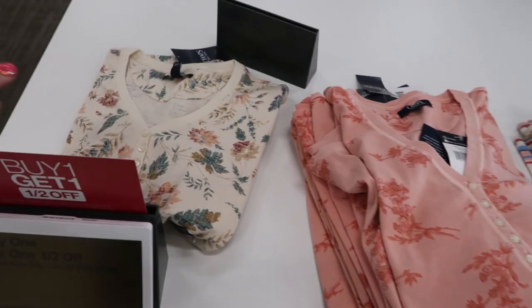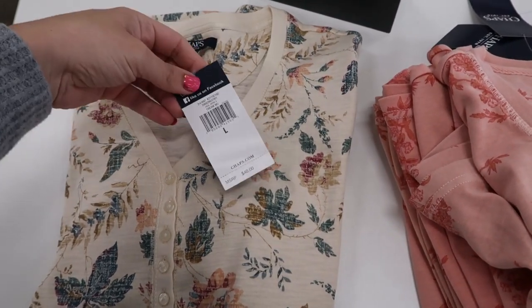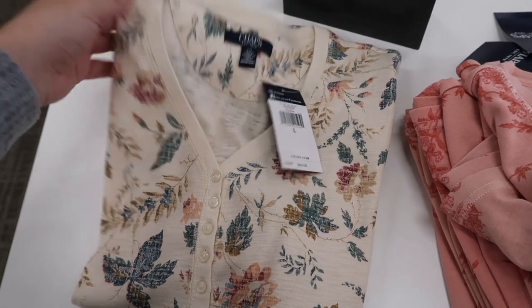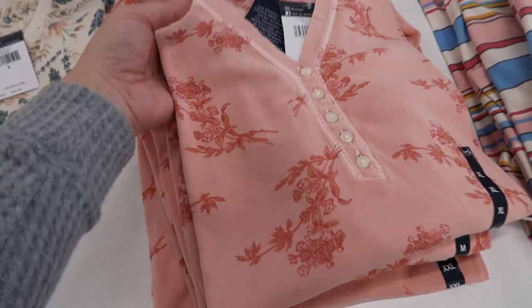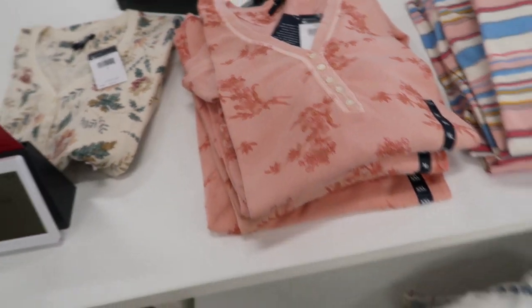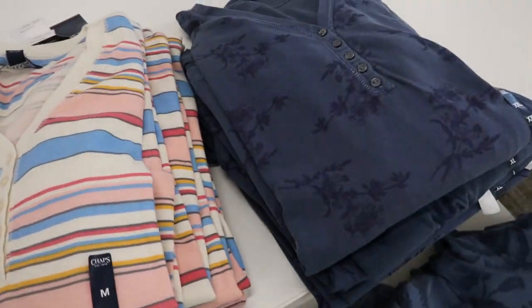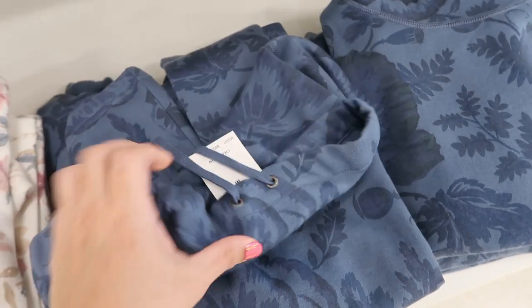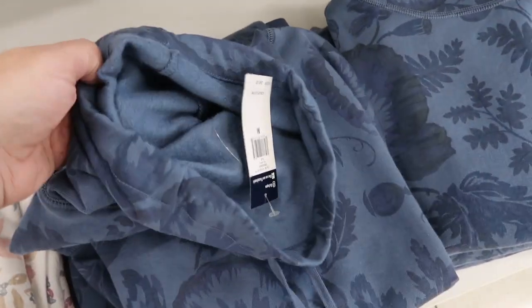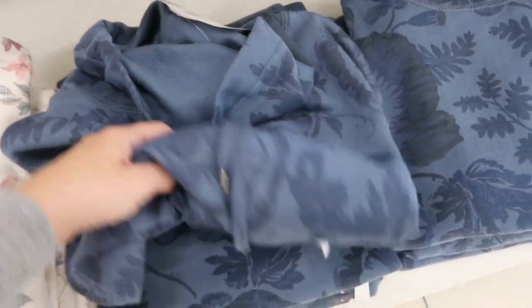The Chaps line is buy one get one half off today. They have some henleys in printed colors — there's an ivory floral, this one's really pretty with the pink and red, a blue and white stripe, and then blue. Down here are like mock neck sweater sweatshirts — these are $60, in a blue floral and then a white floral. The henleys are $40.